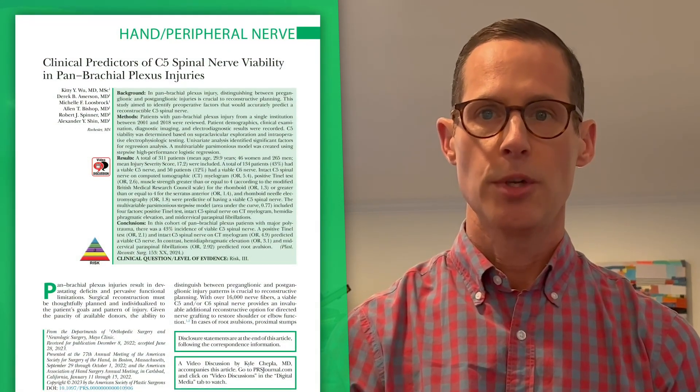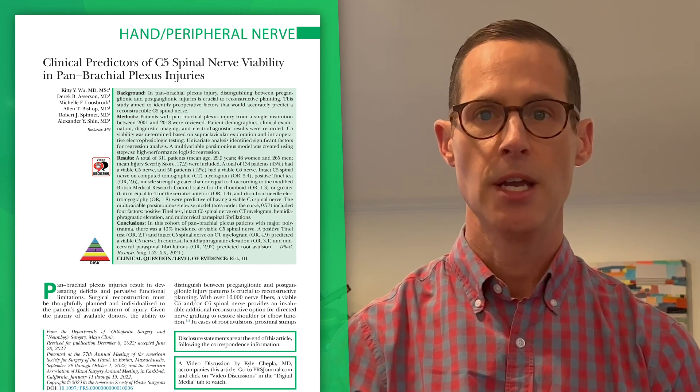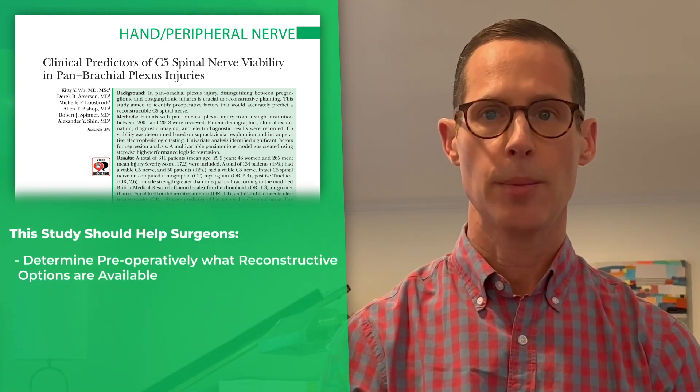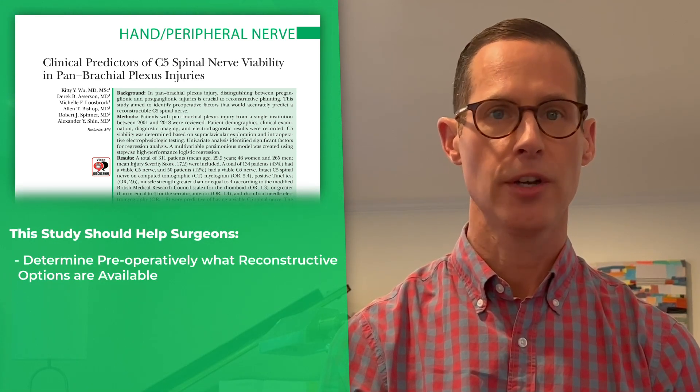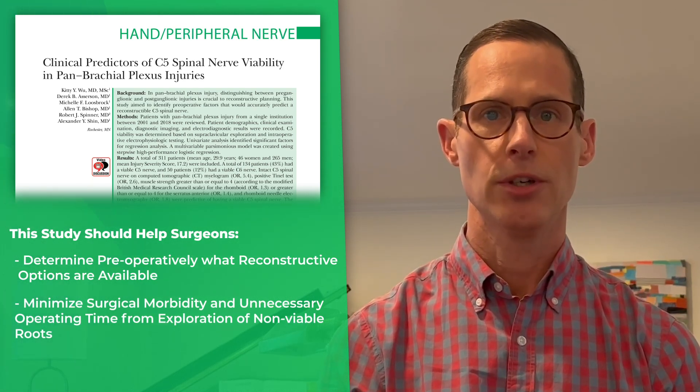The authors of the study should be congratulated for their work. While no factors correctly identify nerve root viability 100% of the time, this study will help surgeons determine preoperatively what reconstruction options are available and minimize surgical morbidity and unnecessary operating time from exploration of non-viable roots.